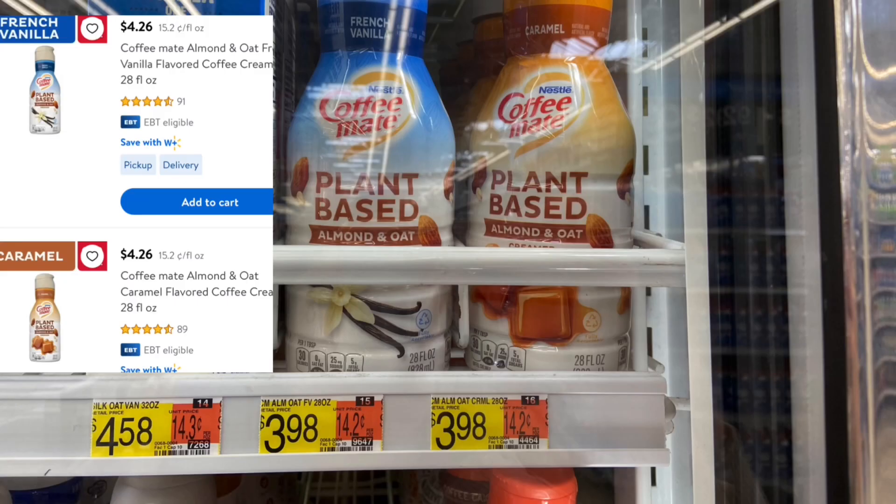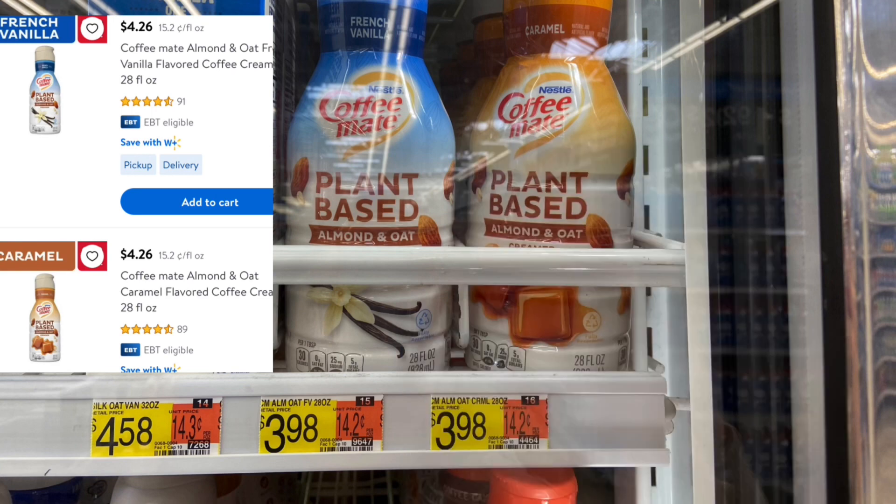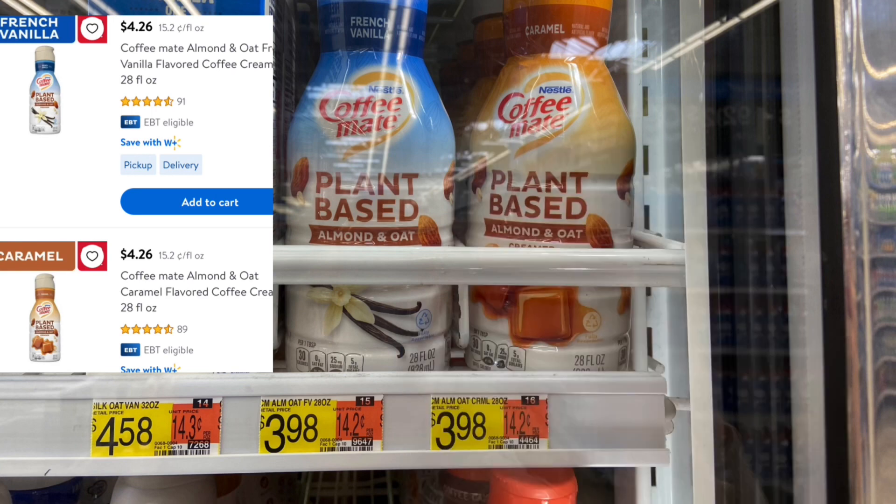Next up, we have the Coffee Mate Plant Base — you can either grab the Vanilla or Caramel. These are actually tagged incorrectly; they are $4.26. Pick up one and submit over to Ibotta for $2 back and then Coupons.com for $1.25. Makes your final cost $1.01 for one.